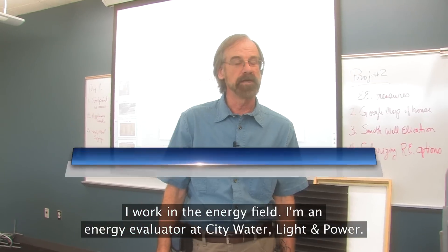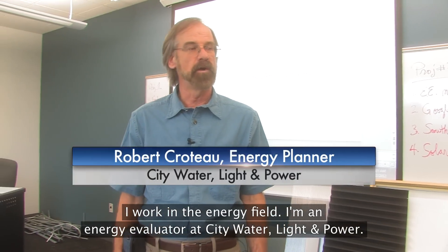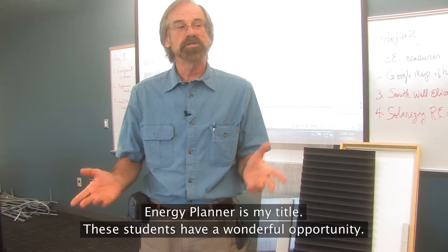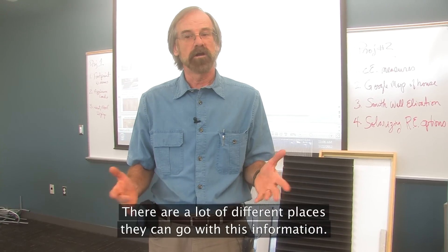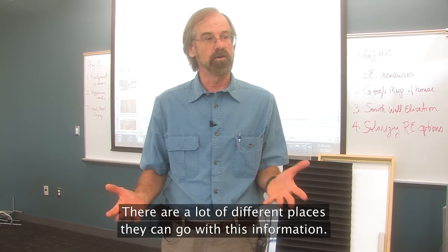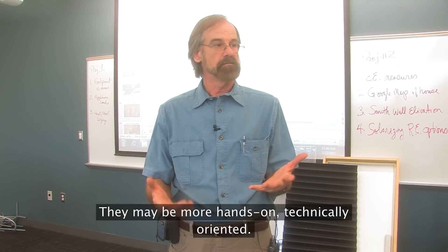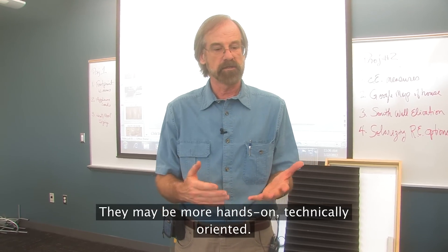I work in the energy field. I am an energy evaluator — Energy Planner is my title at City Water Light and Power. These students have a wonderful opportunity. There are a lot of different places they can go with this information. They may be more hands-on, technically oriented.